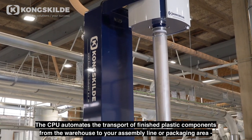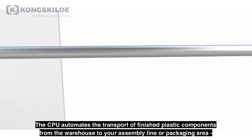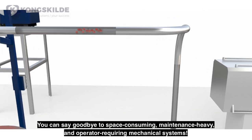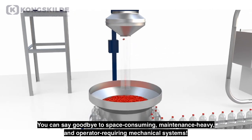The CPU automates the transport of finished plastic components from the warehouse to your assembly line or packaging area, where they are delivered in apportioned volumes. You can say goodbye to space-consuming, maintenance-heavy, and operator-requiring mechanical systems.